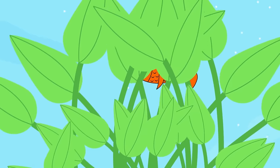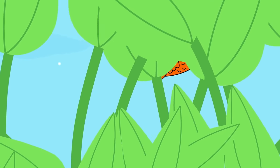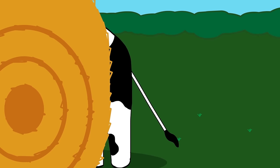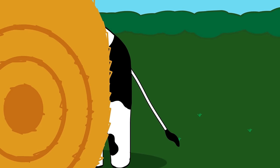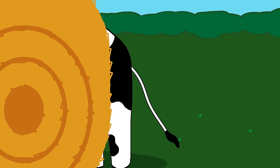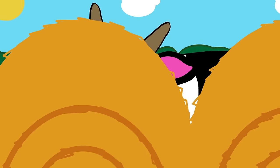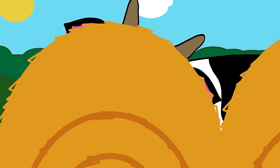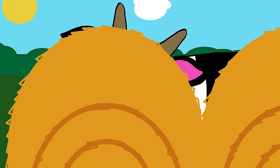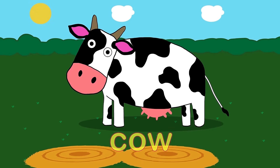The animals are playing hide and seek down at Number Farm today. What's that? Behind the hay bales, a swishy tail. Small horns and a sound that goes moo. It's a cow!